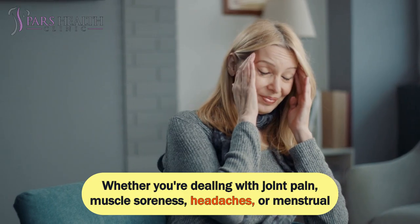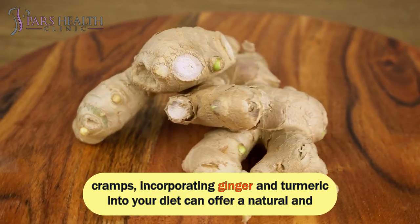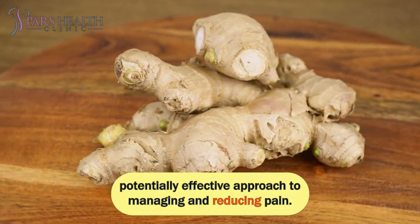Whether you're dealing with joint pain, muscle soreness, headaches, or menstrual cramps, incorporating ginger and turmeric into your diet can offer a natural and potentially effective approach to managing and reducing pain.